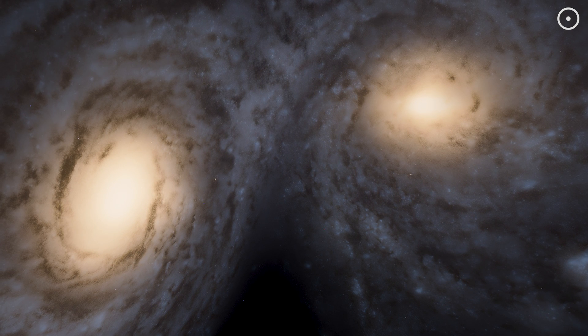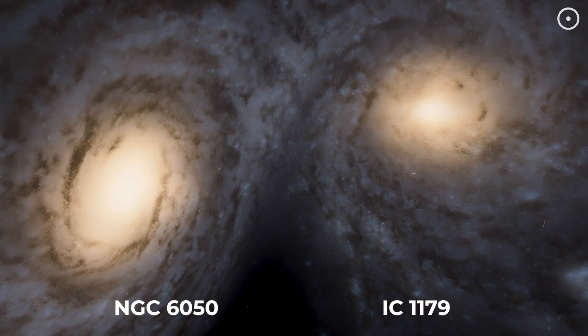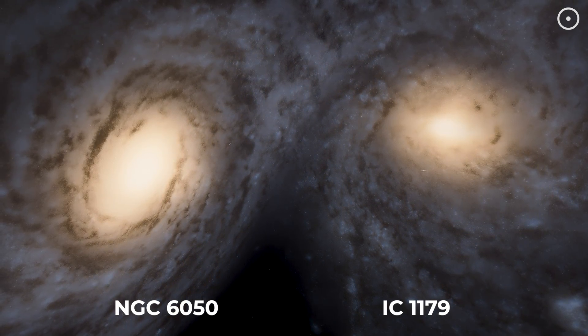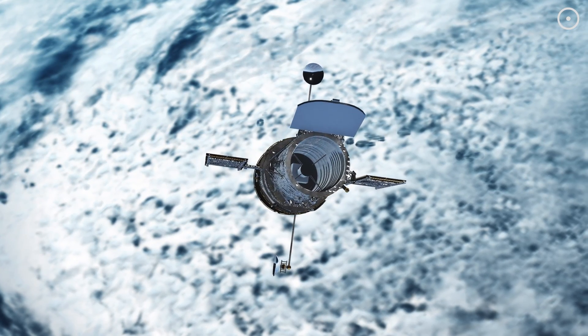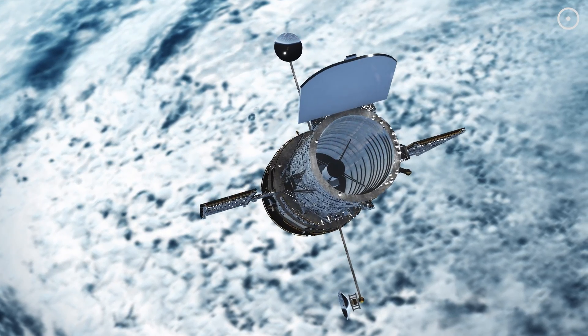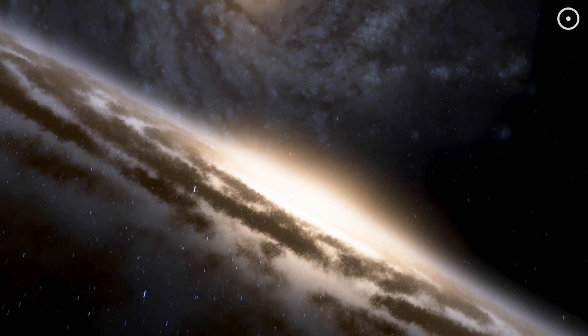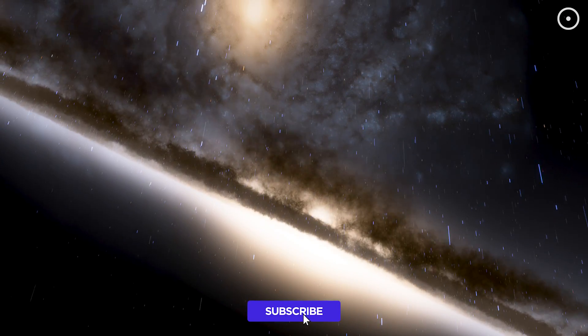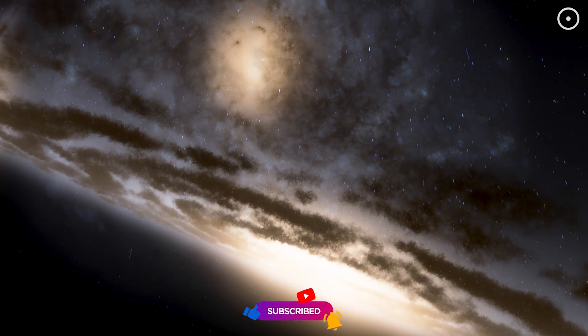This celestial event features two main galaxies caught in a gravitational dance that's been unfolding for hundreds of millions of years. Through the eye of the Hubble Space Telescope, we've been able to witness this slow-motion cosmic ballet, offering us invaluable insights into the dynamics of galactic evolution and interaction.